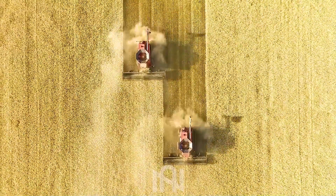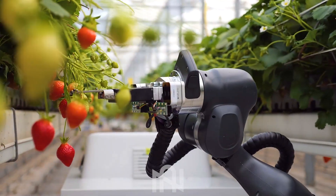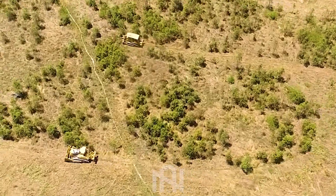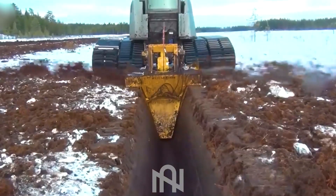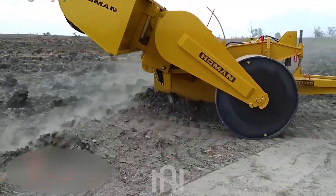Hello, tech aficionados! Today, we are immersing ourselves into the world of agriculture machines. Ever wondered how these incredible futuristic marvels are reshaping farming in ways we couldn't have dreamed of decades ago? Well, you're about to find out. Stick around!